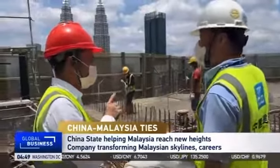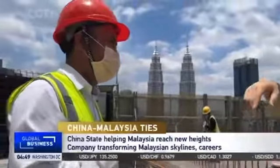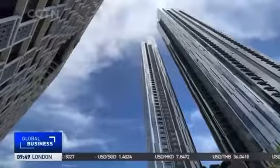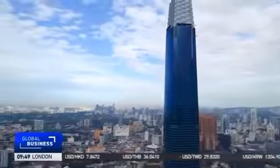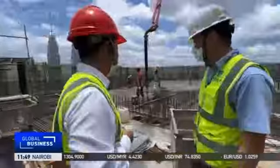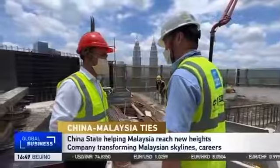Local engineer Chok Kong Wai has worked on many of China State Construction's major projects, including the Astaka Condominium in the country's south — the tallest residential building in Southeast Asia — as well as the TRX Exchange Tower. They used a stair climbing platform and a wall climbing system for the tower crane, the first of its kind in Malaysia.